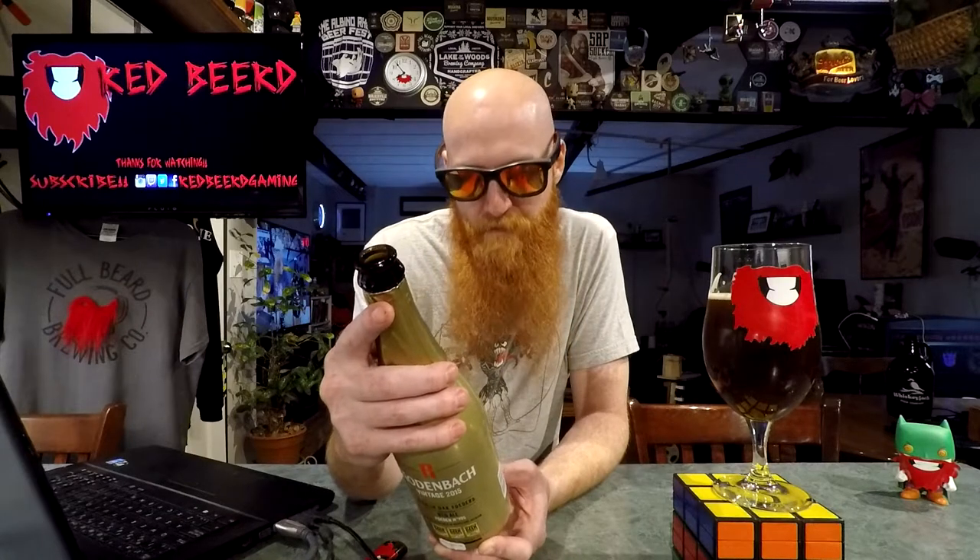Rodenbach Vintage 2015 is a unique unblended Flemish red-brown ale that has matured for two years in 4,000-gallon oak casks, personally selected by — whoever 'me' might be. Rodenbach Vintage has a unique balanced sweet-sour taste and a long fresh fruity aftertaste. It has been honored with several ale awards as best in its category. How fancy.